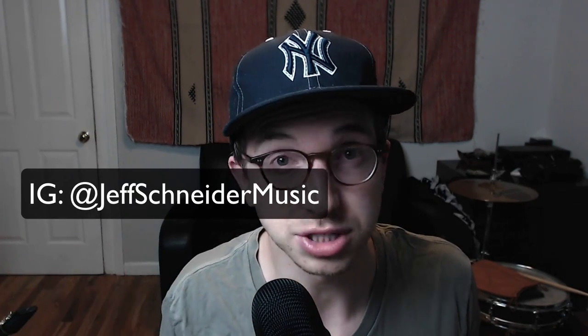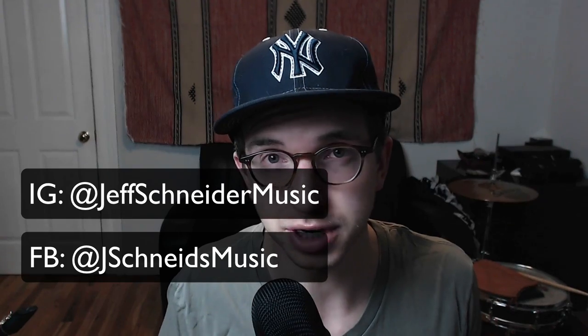Hey everybody, Jeff Schneider here. In today's video, I'm going to start a new series called Questions for Jeff. It's a Q&A style episode show, whatever you want to call it. I asked for some questions earlier today on my Instagram — that is right here — and I also asked for questions on my Facebook and my Patreon page. I'm going to filter out some of those and read them to you and then give you my answers.